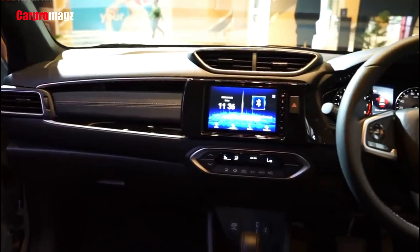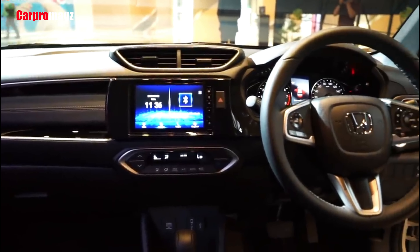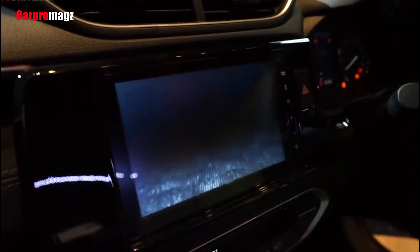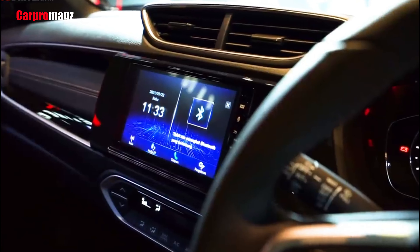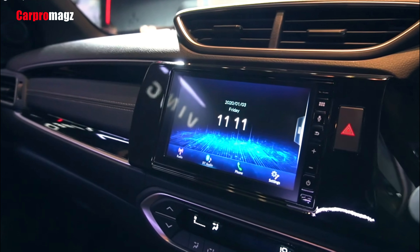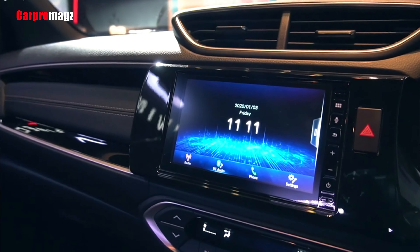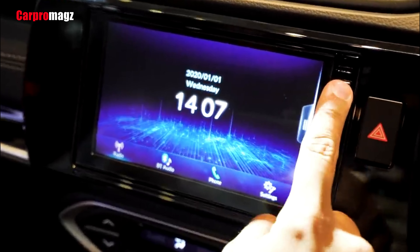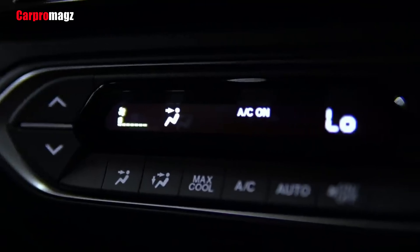Starting from entry access — although the BR-V is now taller, the interior floor height is still reasonable, not as high as one might feel on the Rush. In the Prestige variant, the seats are made of leather as well as the steering wheel. When in the driver's seat, the sitting position is relatively low for the size of the LSUV, unless you set the seat at maximum height.